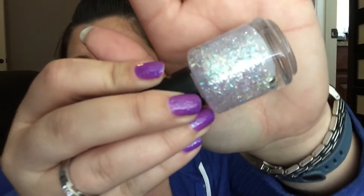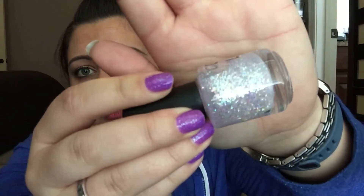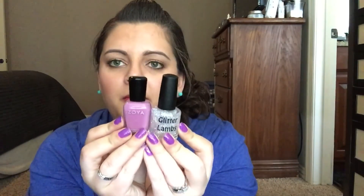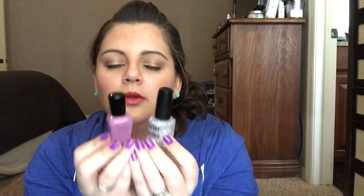I wore this one on Easter last year with a blue polish underneath. This is a gorgeous topper called Rainbow — it's just a bunch of iridescent glitters and you can put it over any color you want. I think it would be really pretty paired over Perry, making a gorgeous Easter manicure. Something about iridescent glitters just screams Easter to me — does anybody else think iridescence reminds them of Easter?